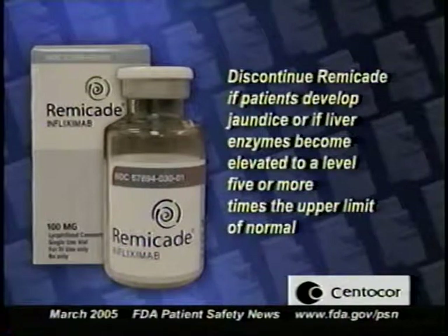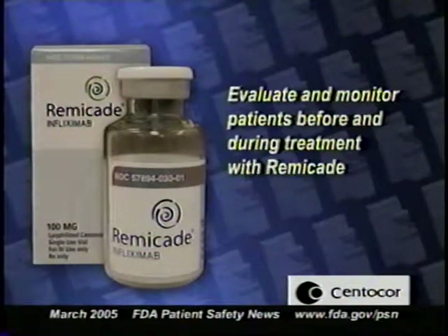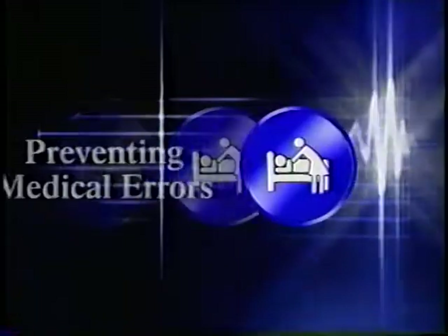The company also notes that Remicade, like other immunosuppressive drugs, has been associated with the reactivation of hepatitis B in chronic carriers of this virus. The company says that these patients should be evaluated and monitored before and during treatment with Remicade.